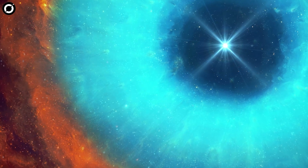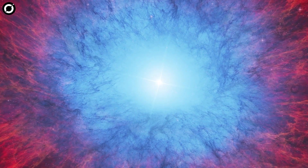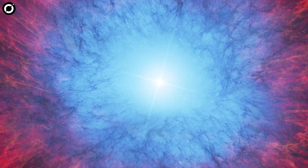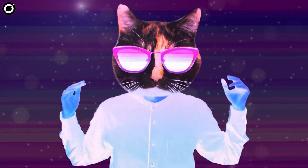Our knowledge about the universe is so little that someday we might even find habitable planets around white dwarfs.